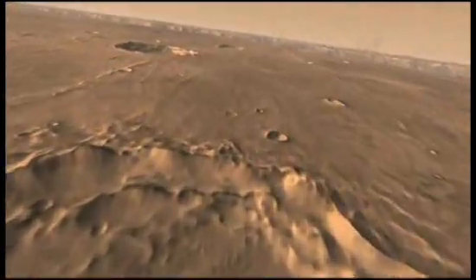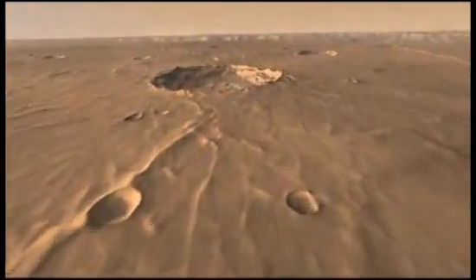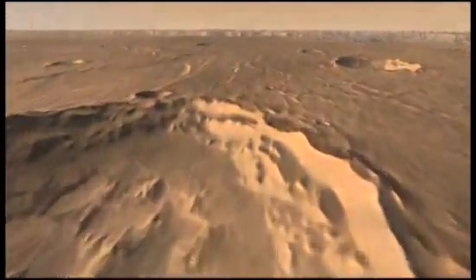Dust devils sweep along the plains above it, and dust blows up the valley slopes.